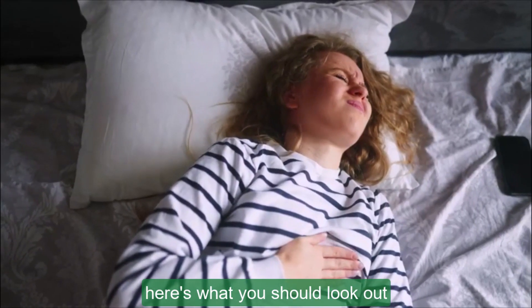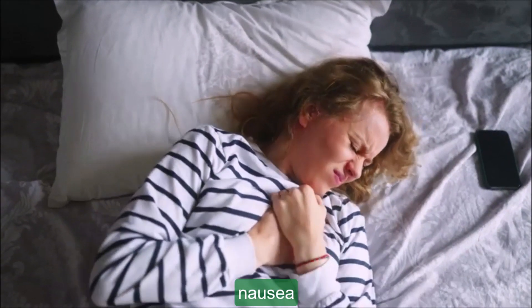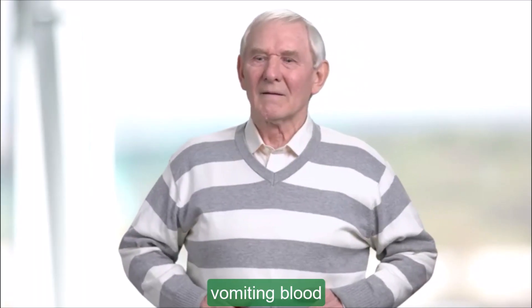While stress and diet don't directly cause ulcers, they can definitely make the symptoms worse. Speaking of symptoms, here's what you should look out for: burning stomach pain, bloating, heartburn, nausea, and in more severe cases, vomiting blood, dark stools, or unexplained weight loss.